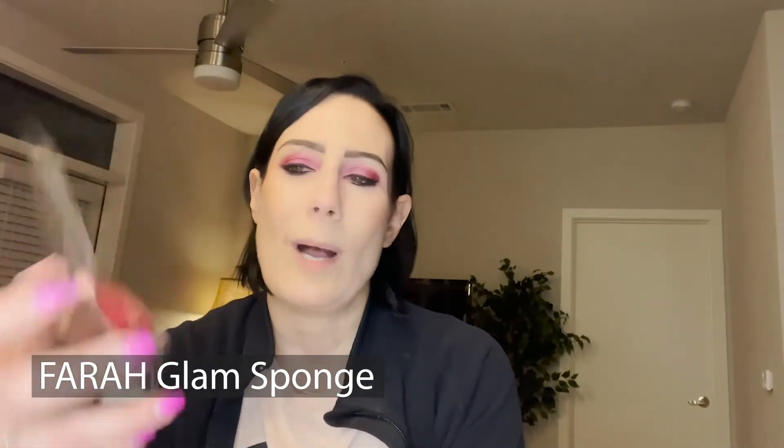The last product in Glam Bag Plus is a beauty blender by Farrah — this is a latex-free glam sponge. I have no idea why I added this on since I have a million beauty blenders, but I thought you can never have enough. I'm actually going to put it aside for a future giveaway and give it to somebody because I really don't need it.